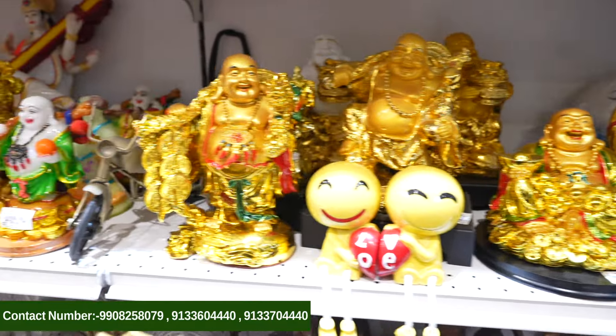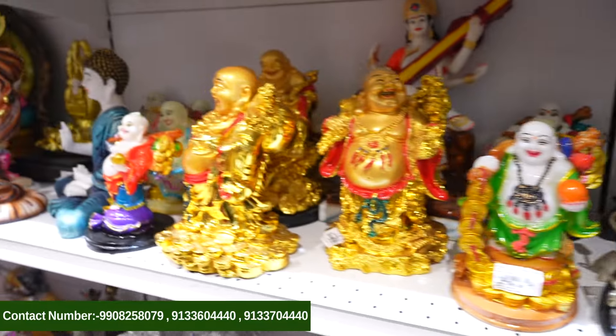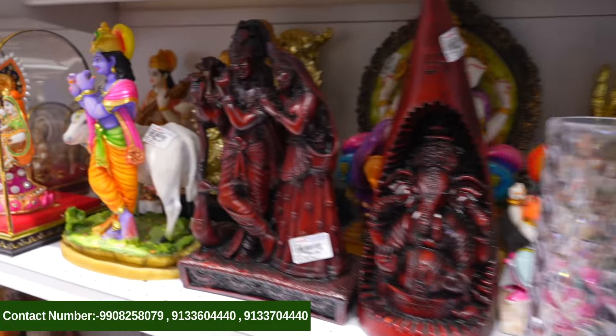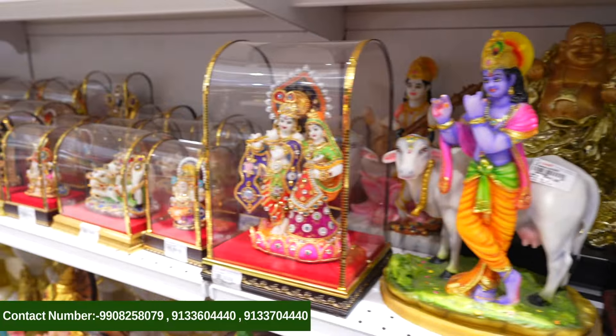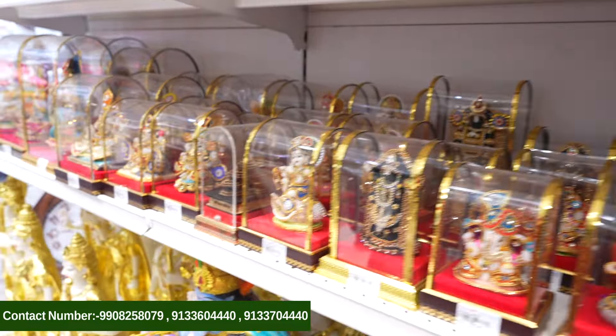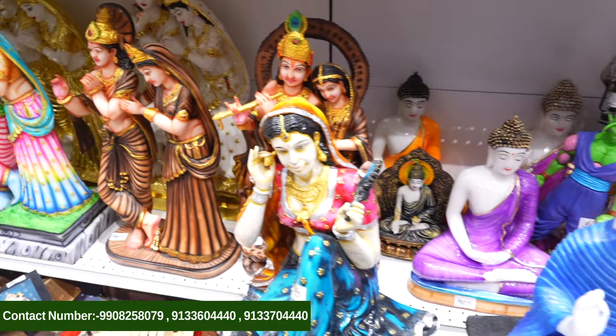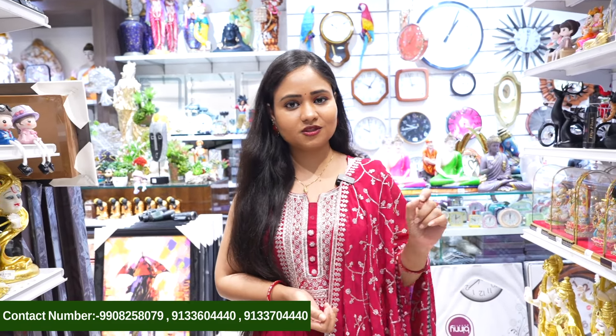I'm going to show you how many models we have in the next videos. Because in Shiv Home World there are a lot of huge collections in showpieces — idol showpieces, home decor showpieces, and many varieties. So if you are watching, in the next episode we will show you more collections and different types.